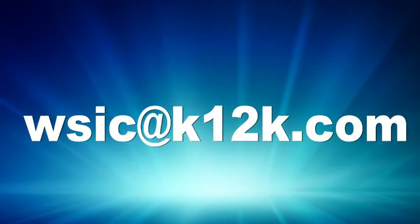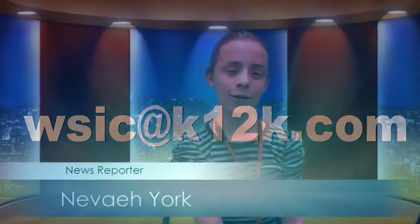Thanks, team. Remember, if you have anything exciting happening in your Learning Center, please let WSIC know. Send an email to our crew at wsic@k12k.com. Why did the computer sneeze? It had a virus. Signing off for the WSIC crew, I'm Nevaeh York. Tune in next time for your WSIC news. Have a great day!